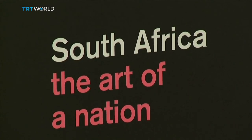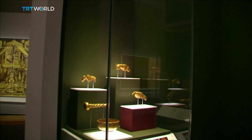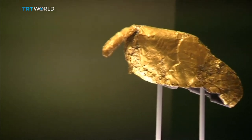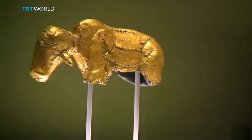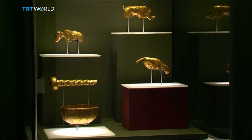Some people have called the pebble the earliest piece of art anywhere in the world, because it's the earliest piece of found art. The exhibition, 'South Africa: The Art of a Nation,' is the first time the pebble has ever been displayed publicly. Among the roughly 200 other objects at the British Museum is a golden rhino from the 13th century, chosen as the symbol of the Order of Mapungubwe — South Africa's highest honour, first presented to Nelson Mandela.